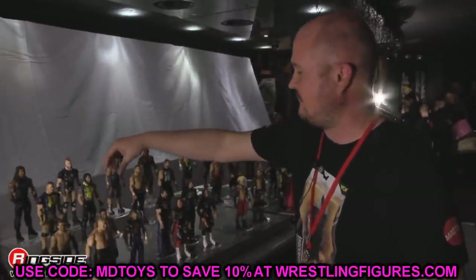We still have those two-packs releasing as well, so there's lots of different stuff going on with the AEW figure line right now.